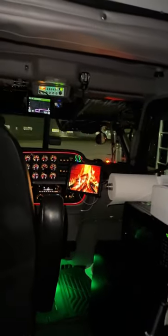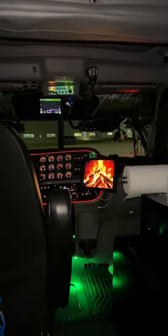It's time to get some rest for the night. My sleeper is very cozy and that's the tour of my 2023 Peterbilt.